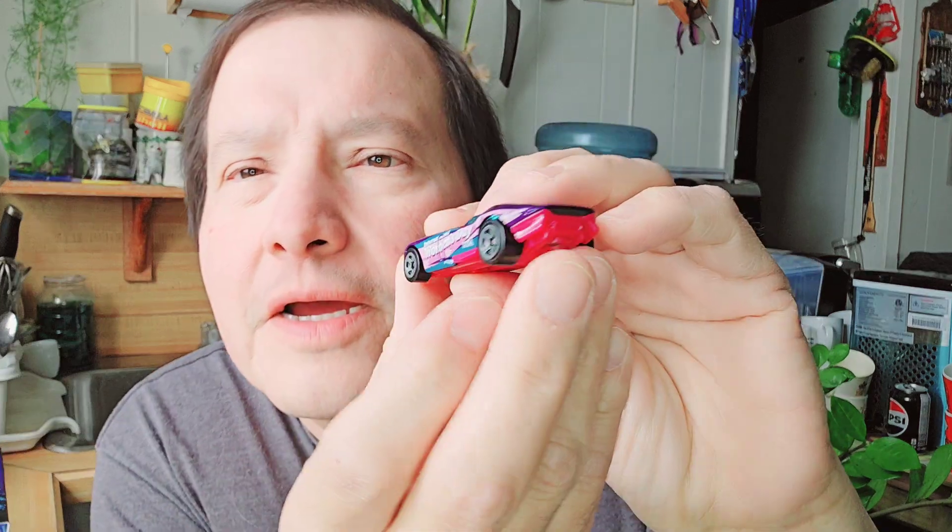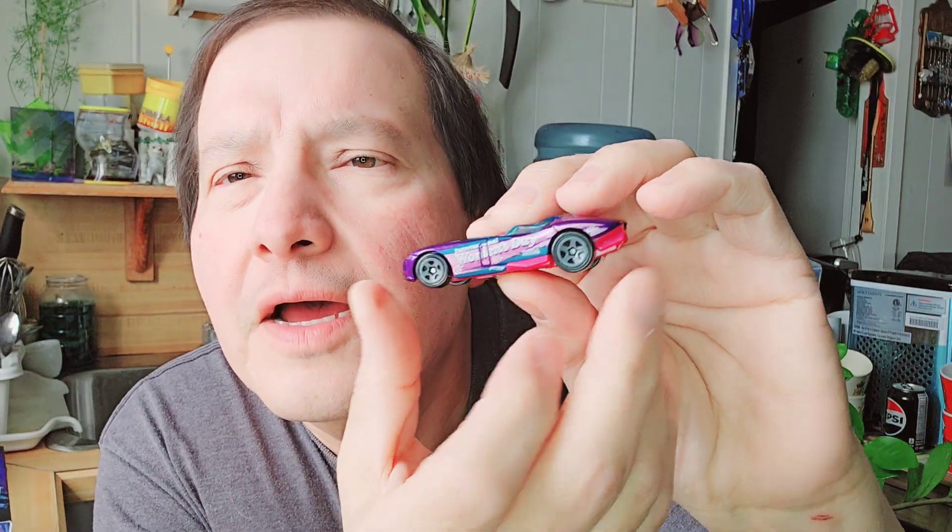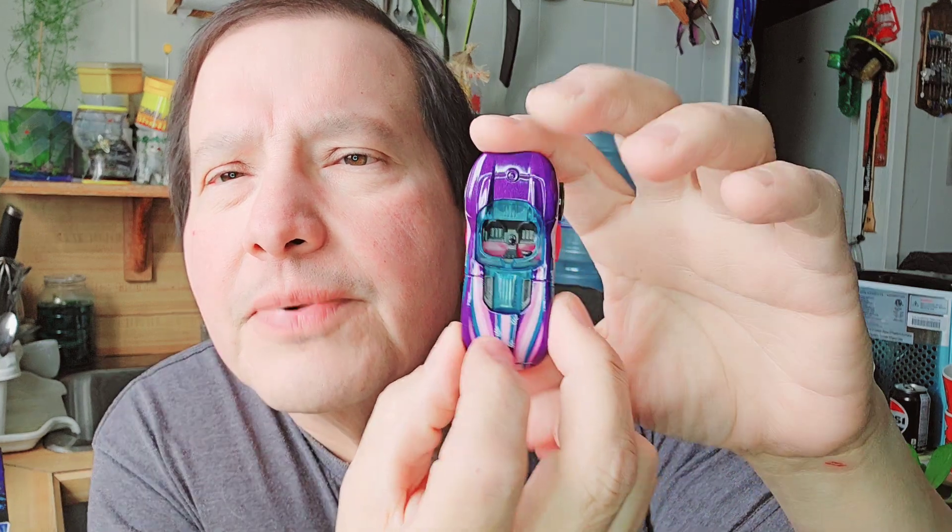Then the next one is a roadster — it's 'Woman's Day' 2024, a new one too. It says Woman's Day on it. Very different Hot Wheels. There's the cardboard, it's a bubble, and there's the Woman's Day. I like the colors — pink and purple. There's the bottom and top. That's a neat-looking Hot Wheels.